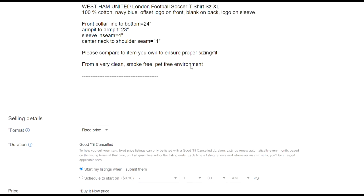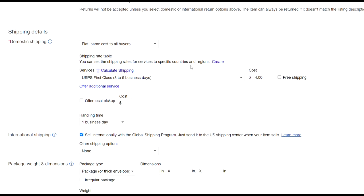Now let me show you real quick — when you're creating a listing, where you can mark it to have the option for local pickup. Go into your listing, scroll down to the shipping details section right below your pricing. That's where you enter your type of service — first class, priority, etc. Right below that you'll see the option 'offer local pickup.' Check that off and you can put in a cost, but you wouldn't want to charge for it. Check off that box and you're good to go.